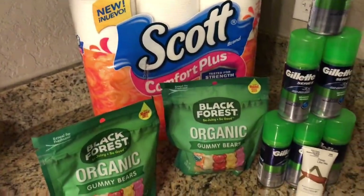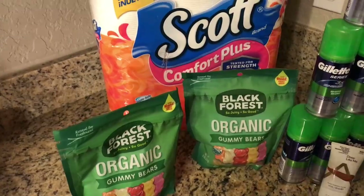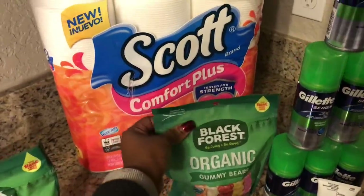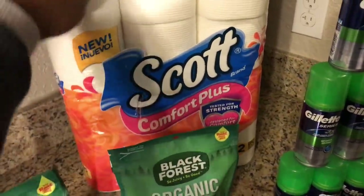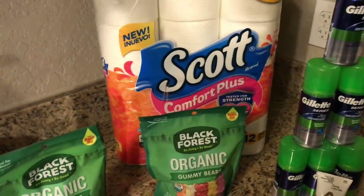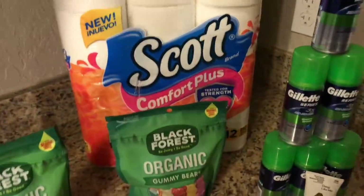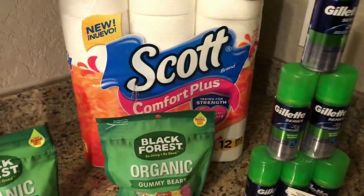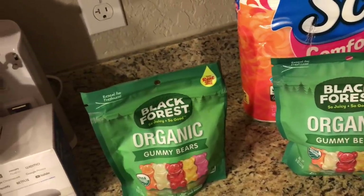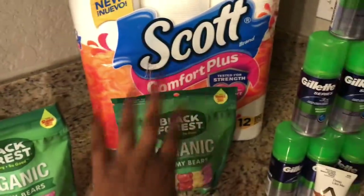I wanted to do the toilet paper deal again but needed to make sure the register reward still worked. I used my old phone number for transaction two: I got Black Forest gummies and a Scott Comfort Plus, and the register reward did print. My old phone number had 2,000 points on it. For that first transaction I paid $2.14 out of pocket and got back my $1.99 register reward — essentially free, just paying tax.